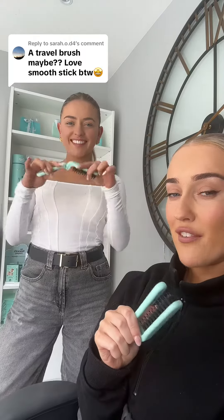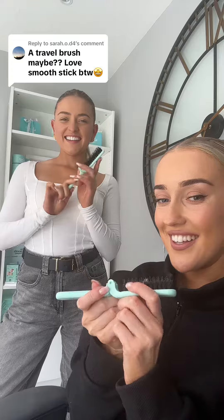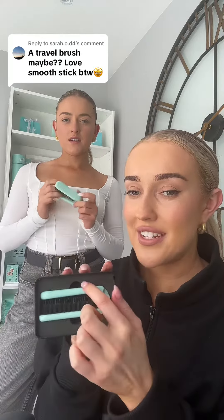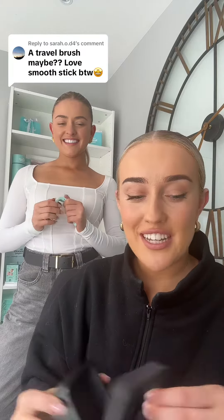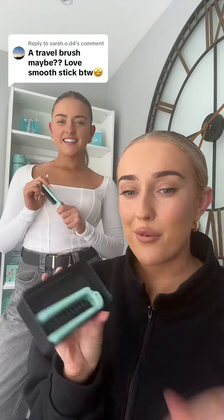Eimear, you have one in your pocket — do a little demo. It's a perfect pocket size and it also comes in our tin. You can take the foam out and then use it as storage for your bobbins and your bobby pins. So it's multi-use — you can pop everything in it for when you're going away.